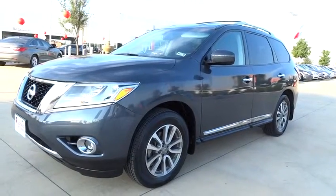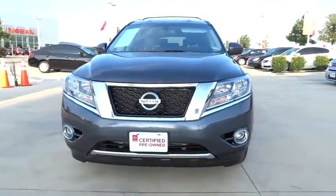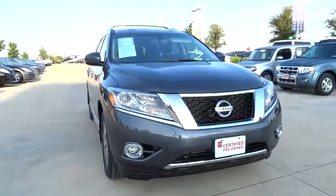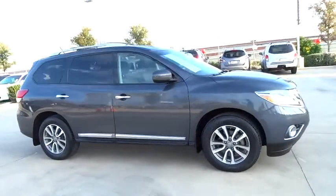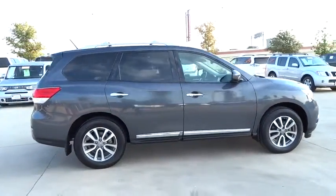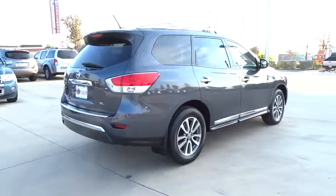The 2013 Pathfinder has a premium interior with three rows of seating for up to seven passengers, as well as versatile seating and cargo configurations. This SUV appeals to both truck lovers and car lovers and is priced below $30,000. This vehicle has less than 20,000 miles.